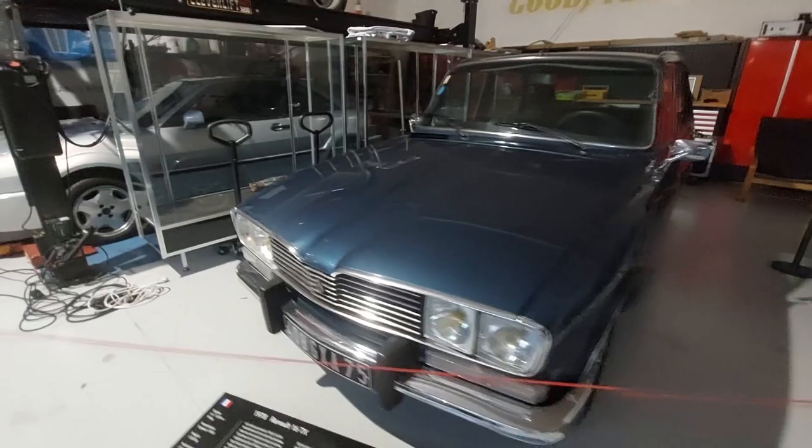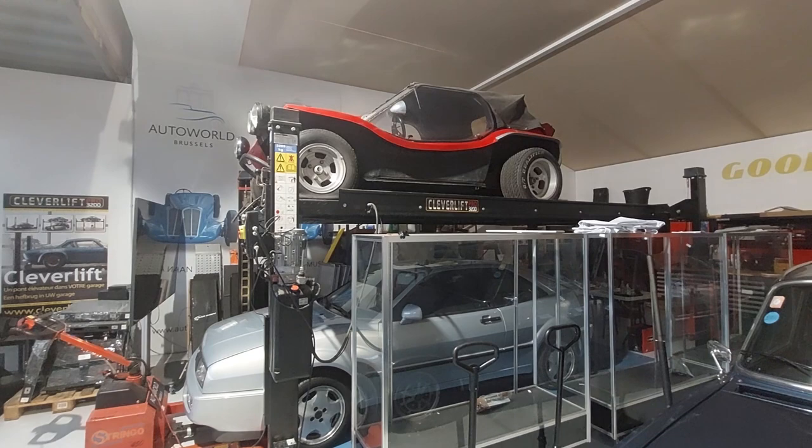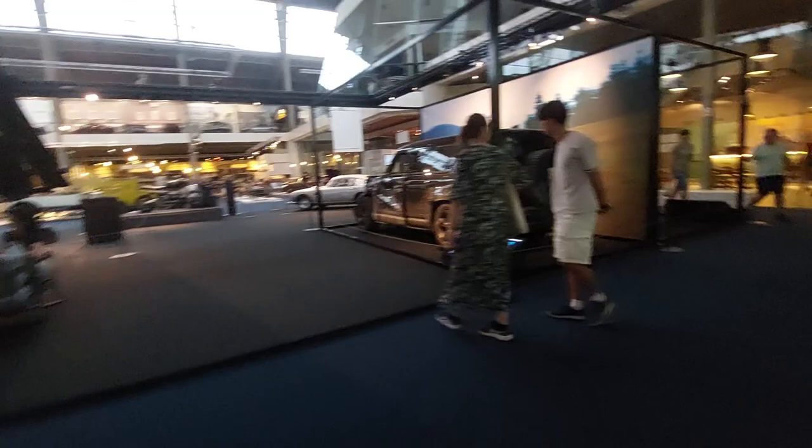This one is a '78 Renault 16 TX. There was that Testarossa in front with the Auto World branding greeting you. Volkswagen Corrado, very cool. I'm not sure what this other car is — looks like a Meyers-Manx maybe. And a manual transmission four-seater Lamborghini — about as good as it gets in my eyes.